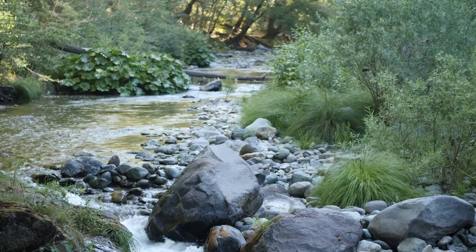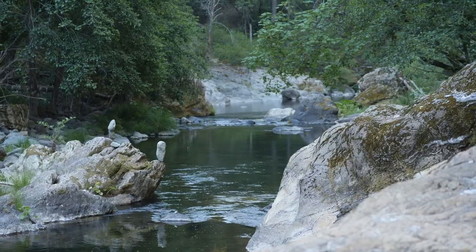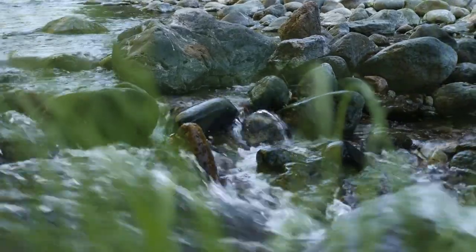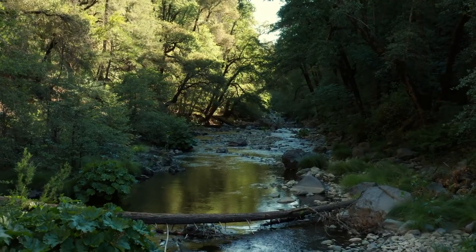The trail along Butte Creek has several places to cool off in the summer. In the autumn, big leaf maple and Indian rhubarb will pop with fall colors. And in the winter, it's really green and lush.